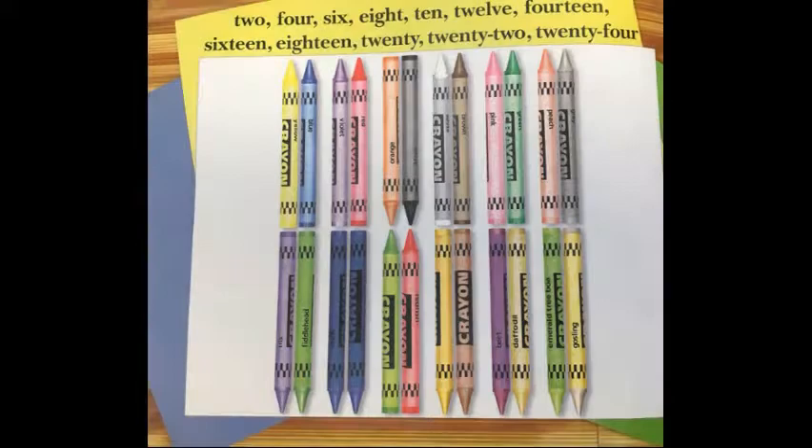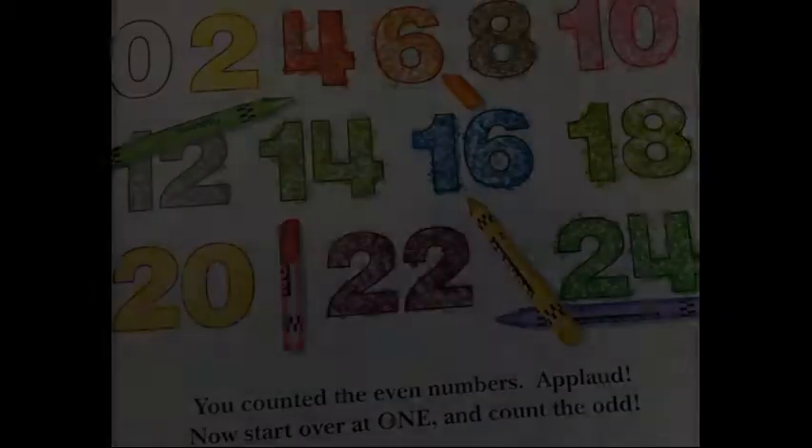Two, four, six, eight, ten, twelve, fourteen, sixteen, eighteen, twenty, twenty-two, twenty-four. You count to the even numbers.